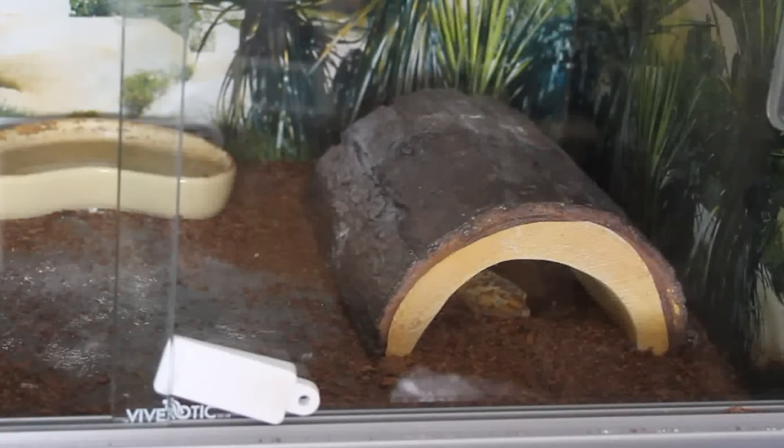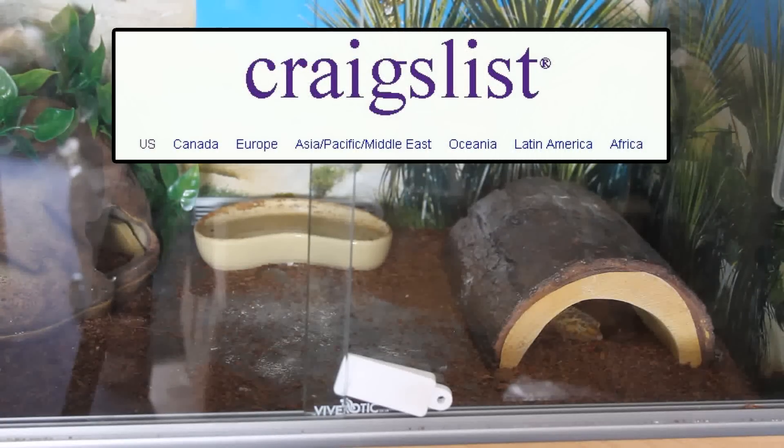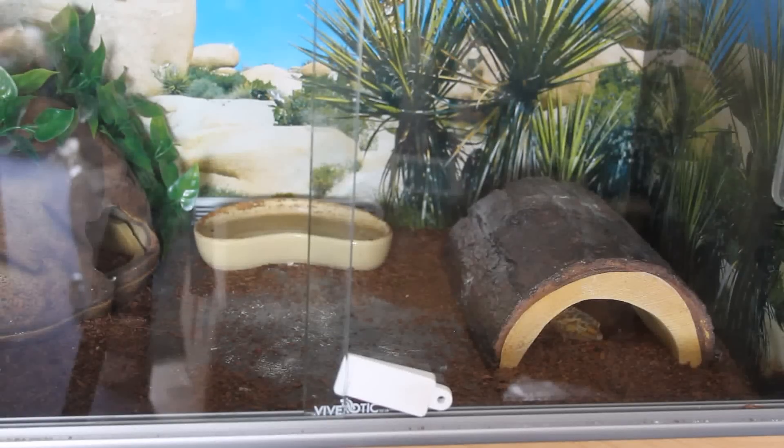If you're in America, I believe you have something called Craigslist, so that could be somewhere to look. Some people ask me where they can find a gecko in a specific place like Florida, and honestly I wouldn't even know where to find one in Scotland, let alone Florida. So it's up to you to Google it, look on Craigslist, look in forums, and also Instagram - I follow some leopard gecko accounts and a lot of them are actually breeders, and some of the babies they produce are amazing.